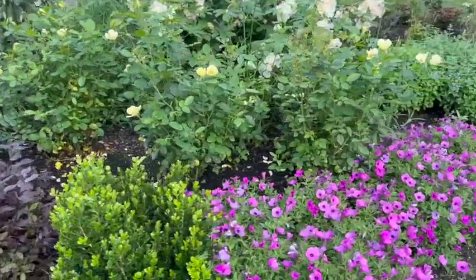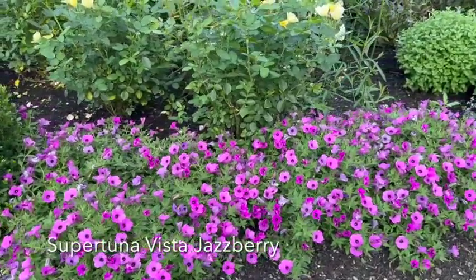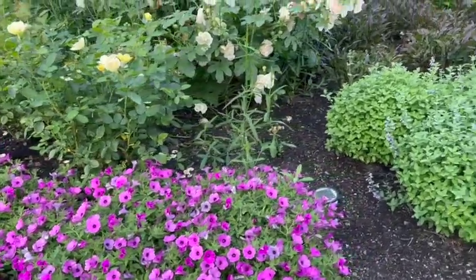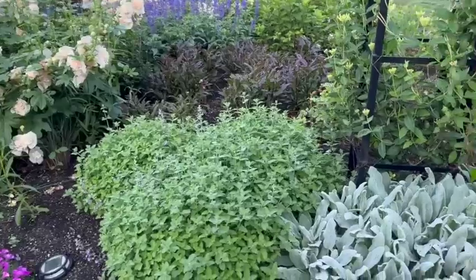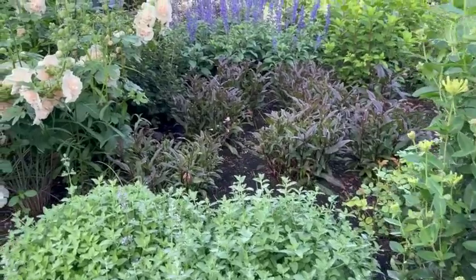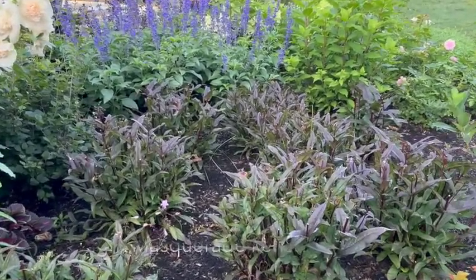These are Jazzberry Supertunia Vistas, which are just beautiful — great vivid color. You know we love our catmint, so we have our Walker's Low. This was cut back a few weeks ago and it's already reflushing. Behind that is the Midnight Masquerade Penstemon, which bloomed beautifully and did get its seasonal cutback as well.